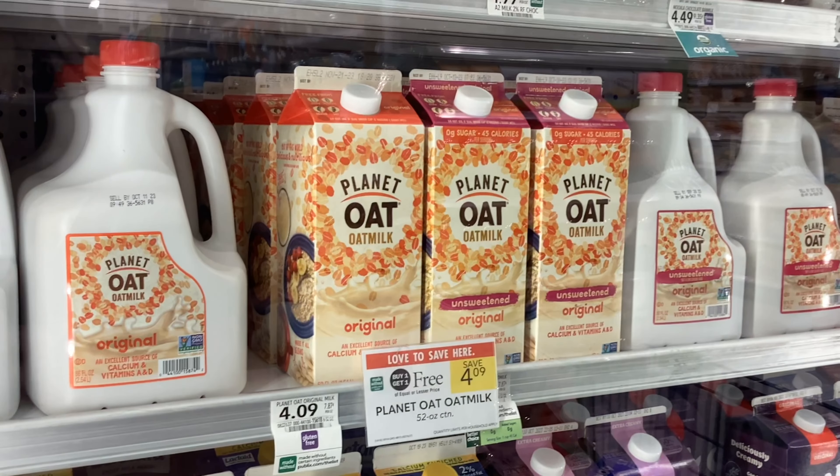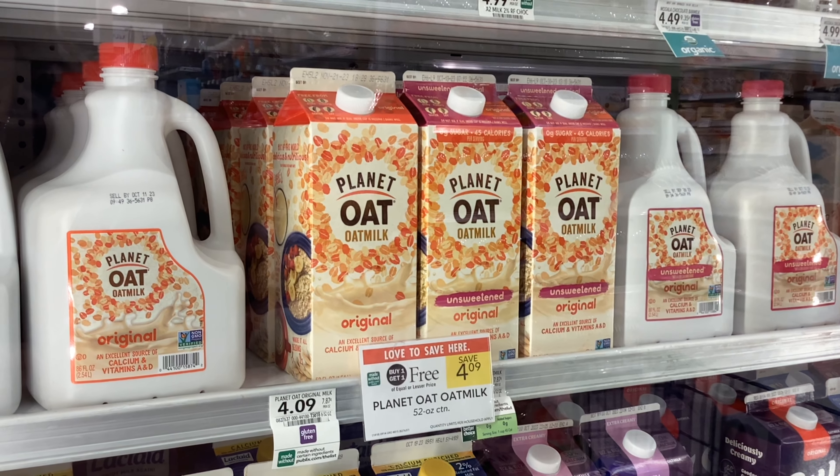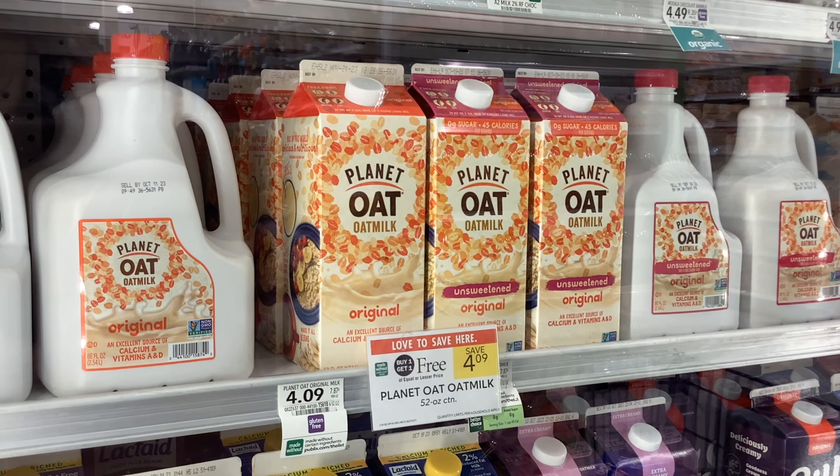The Planet Oat Milk cartons are buy one get one free at $4.09, which will make each of them cost you about $2.05.